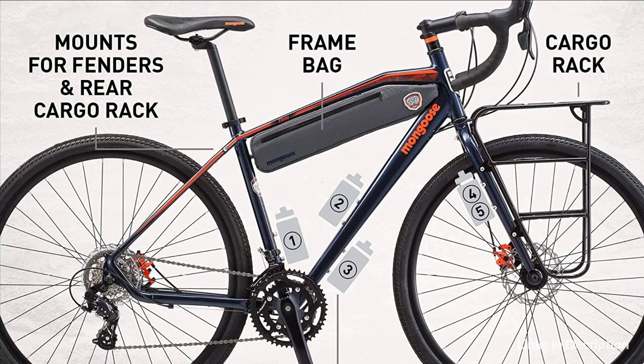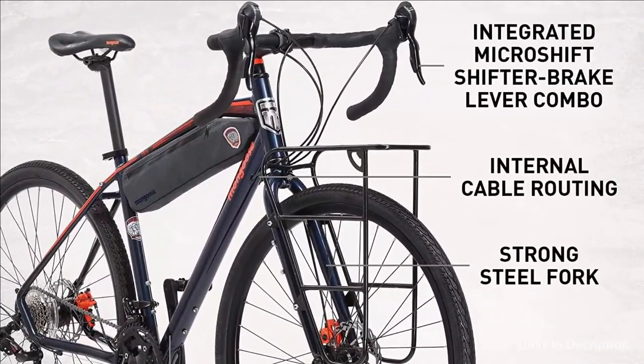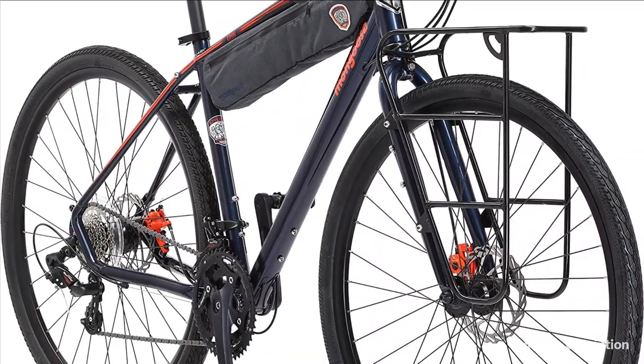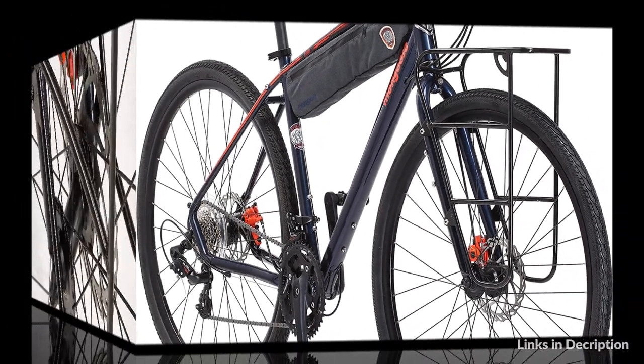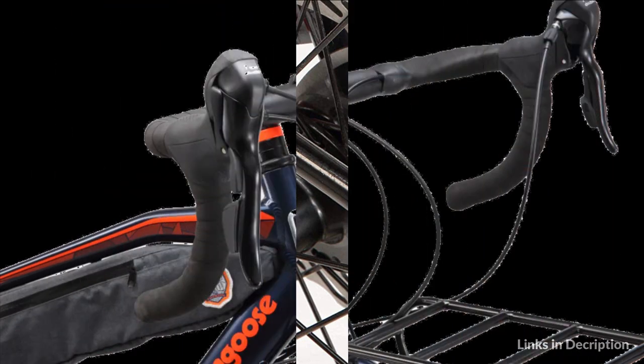Take everything you need on long bike tours or refreshing camping trips thanks to the large integrated frame bag, a huge pannier-friendly front rack, and the capability of even more carrying space thanks to a convenient rear rack mount. Three unique water bottle cage mounts give you the capability to always stay hydrated on your next cross-country trek or favorite fundraiser ride.